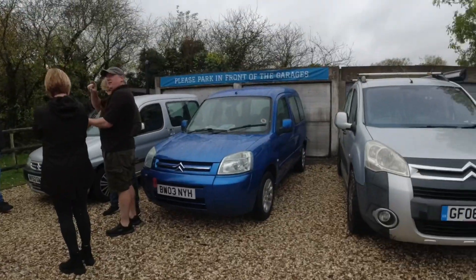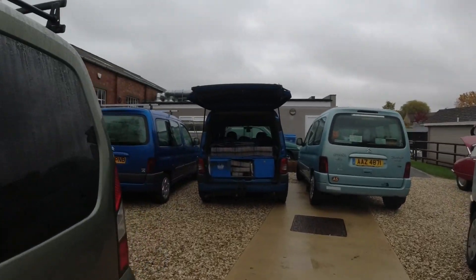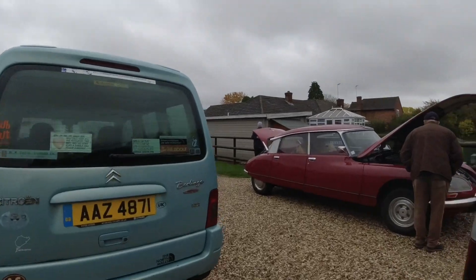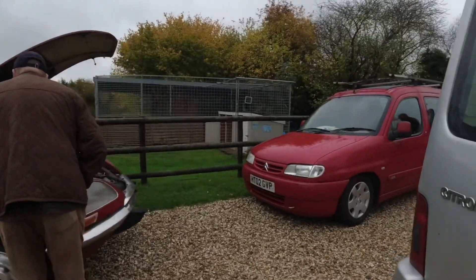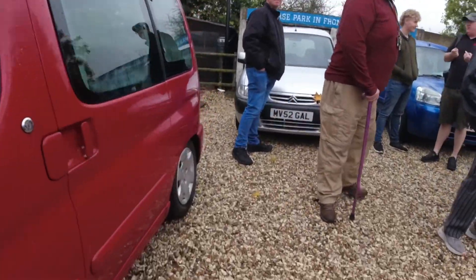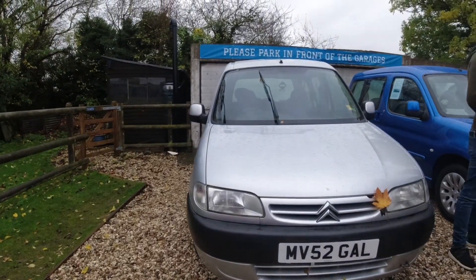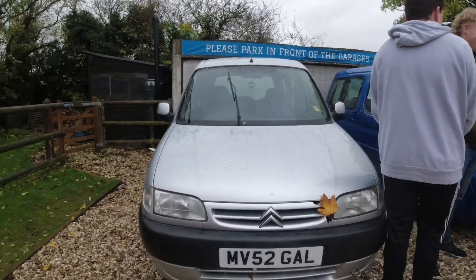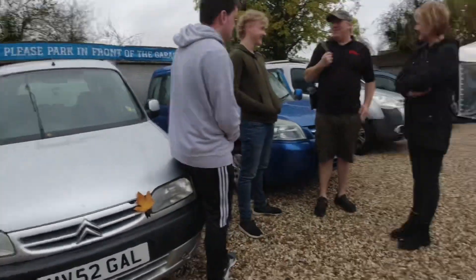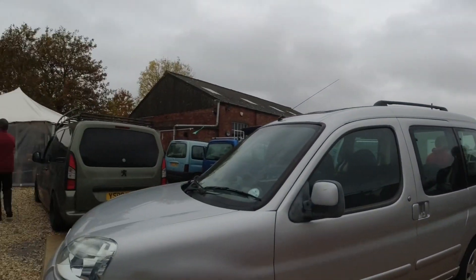So many awesome little Berlingos and Peugeot Partners here. There's a lovely old Citroën DS, and this little Citroën Berlingo on the end is just like my very first Berlingo — I absolutely miss the Mk1 Berlingo. This is exactly the same as my first one — such a good little turnout here.